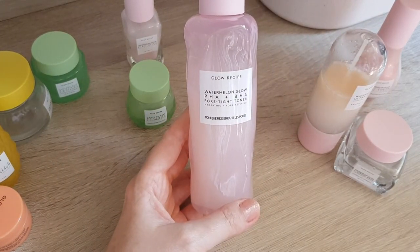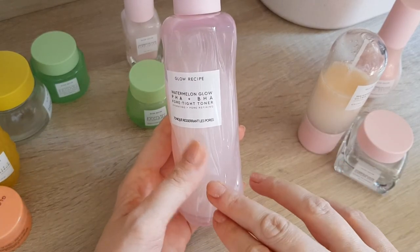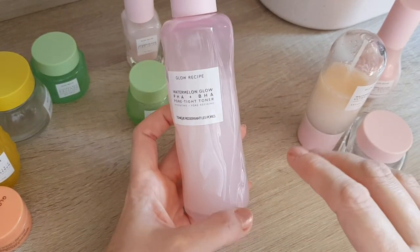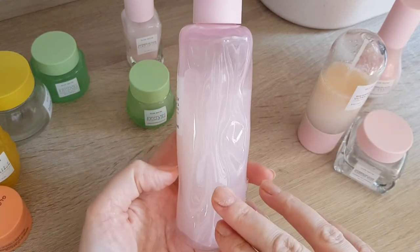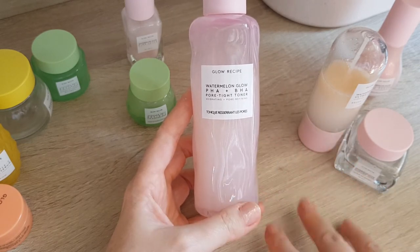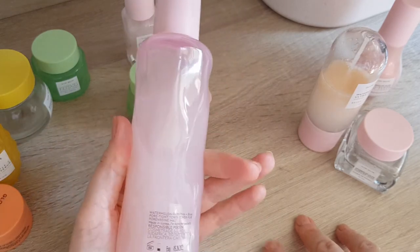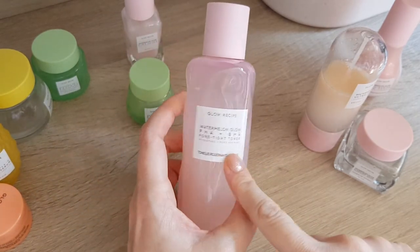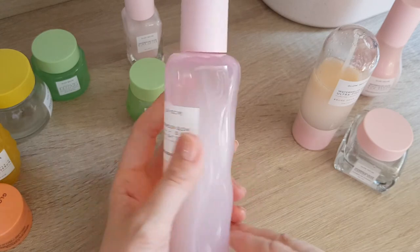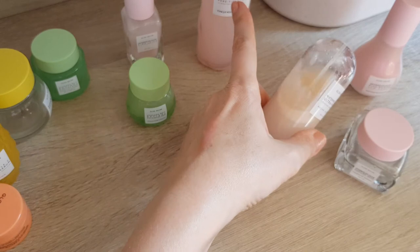I also have the Watermelon Glow BHA and PHA Pore Toner. This one I really like — it's one of the only products I would consider actually repurchasing if I find it on offer, because the price point makes it not completely worth it otherwise. It's a really nice toner. Even with my eczema-prone skin I can use it — it feels nice and moisturizing. I use it once a day, but when I have eczema flare-ups I try not to use it because it has BHA and PHA acids. Is it worth the money? Again, no.